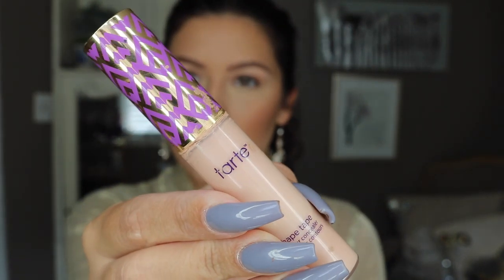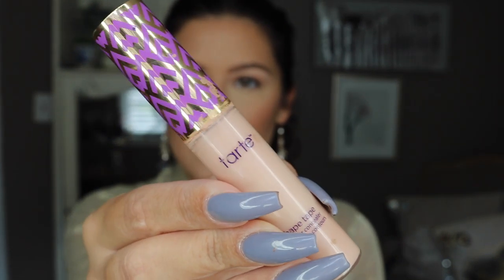So if you want to see my thoughts on this brand, how this palette works, and how to get this look, then definitely just keep on watching. Starting off I'm going to be using the Tarte Cosmetics Shape Tape in Light Medium Honey and I'm going to use this color as my eyeshadow base. I'm just going to put a little bit on each eye.